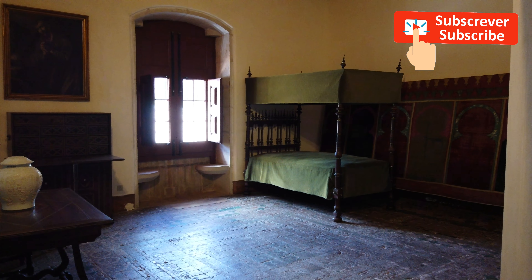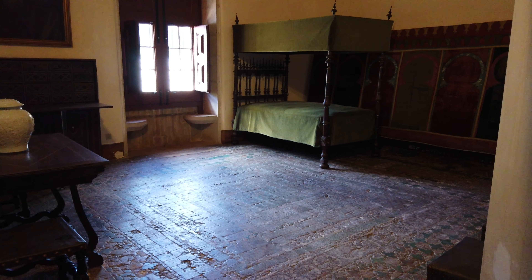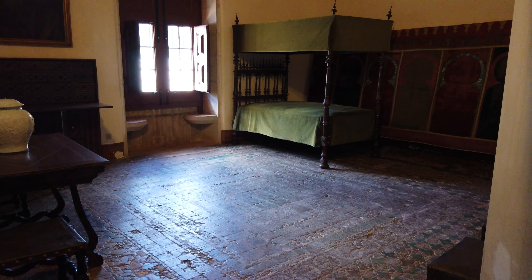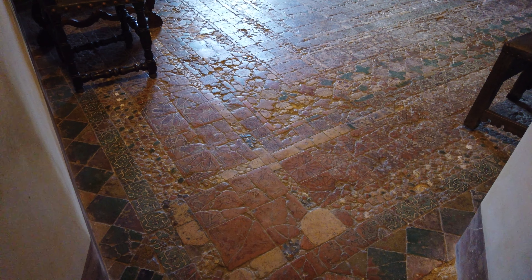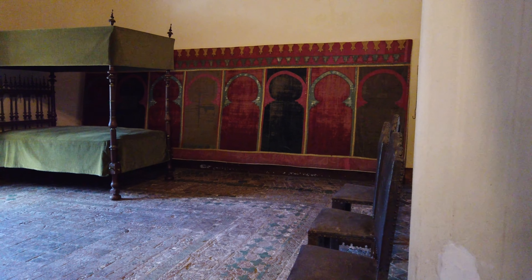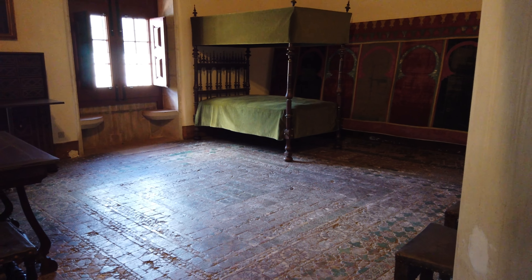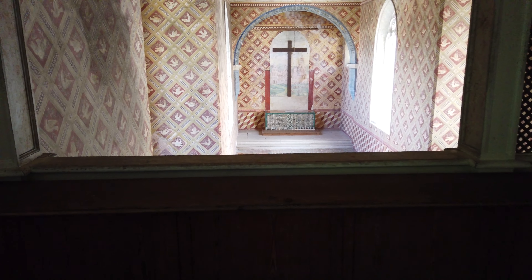A Câmara de D. Afonso VI é um dos quartos do Paço de D. Dinis e de D. Isabel de Aragão. Possui o mais antigo pavimento cerâmico do palácio, de 1430 a 1440. Foi neste quarto que o rei D. Afonso VI esteve preso durante nove anos, após ter sido afastado pelo seu irmão, guardado por 300 soldados, até à sua morte em 1683.